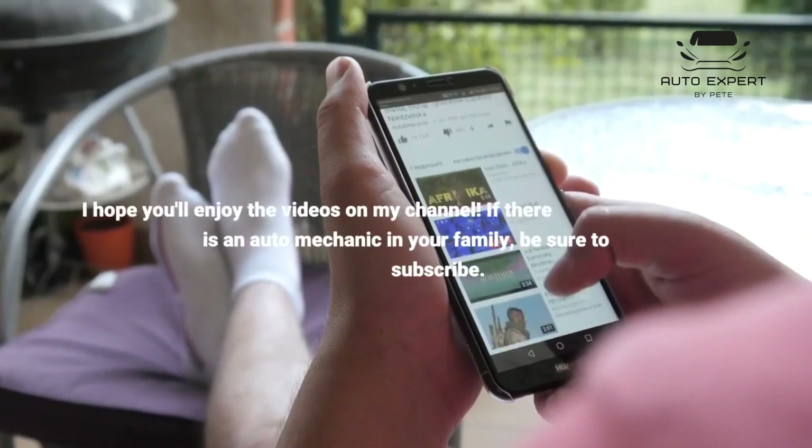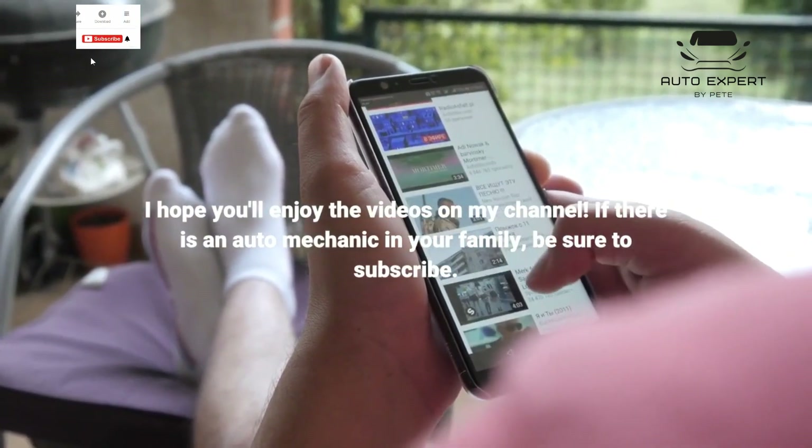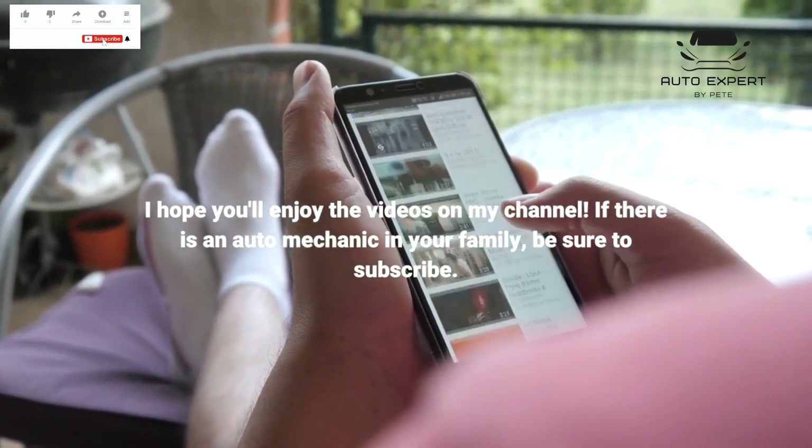I hope you'll enjoy the videos on my channel. If there is an auto mechanic in your family, be sure to subscribe.